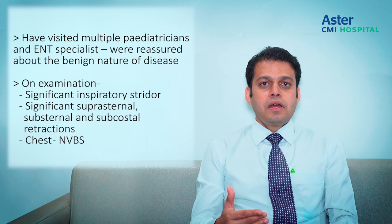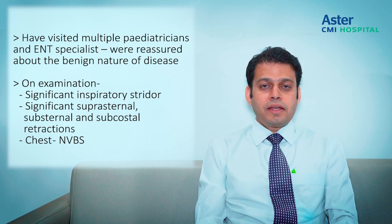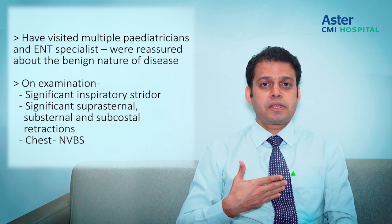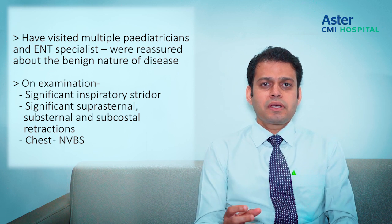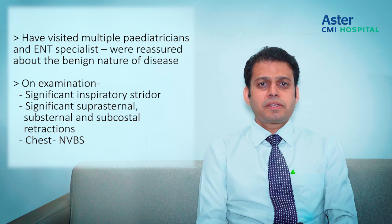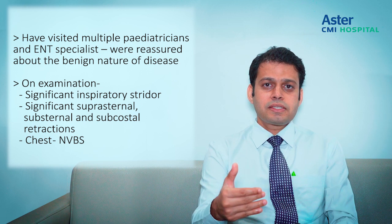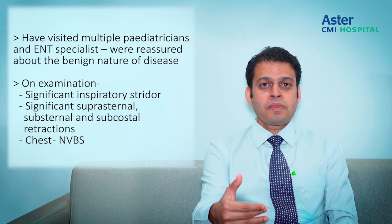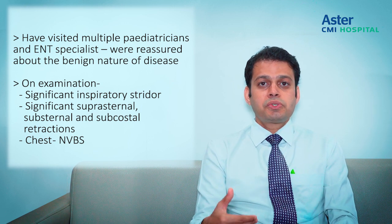When I saw this child in the clinic, there was a quite significant inspiratory stridor sound, and the child had significant supra-sternal, sub-sternal, and sub-costal retractions with intermittent pauses in breathing amounting to obstruction. Looking at all the clinical features, signs, and symptoms, this was suggestive of laryngomalacia — but what was striking was that this child was also having failure to thrive.